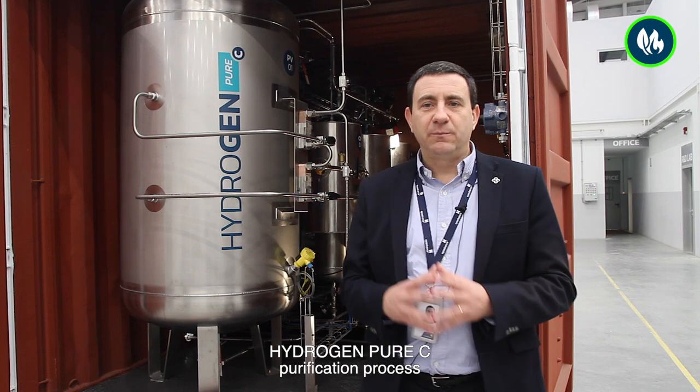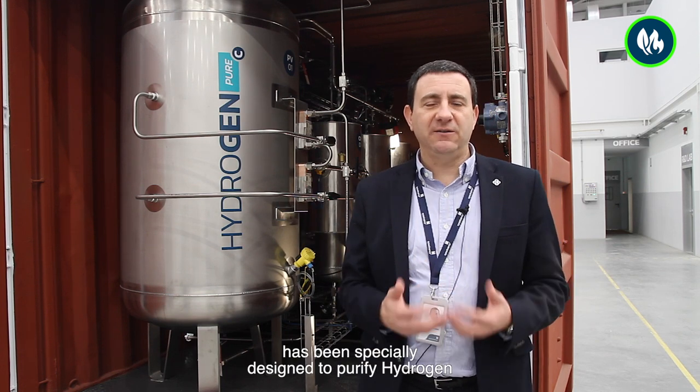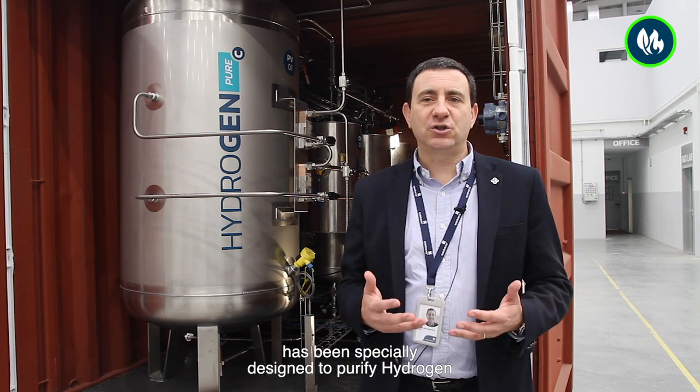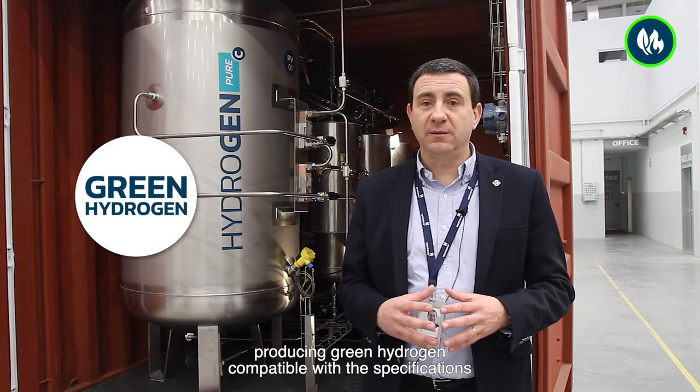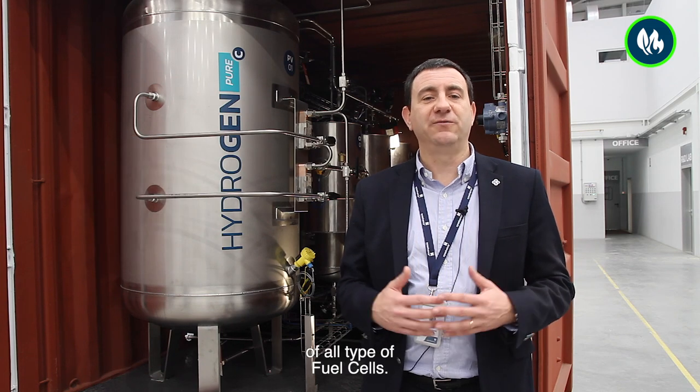The Hydrogen Pure-C purification process has been specifically designed to purify hydrogen produced by electrolyzers and photo-electrolyzers, producing green hydrogen compatible with the specification of all types of fuel cells.